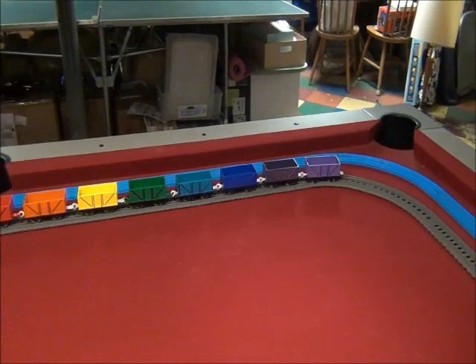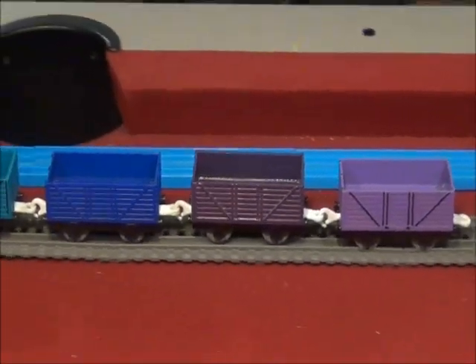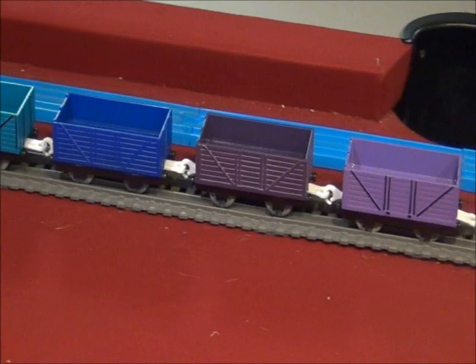I am going to need your honest opinions. Does that look like a violet colored freight car to you?